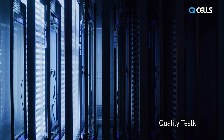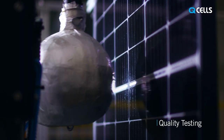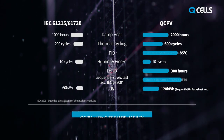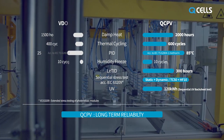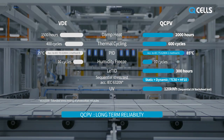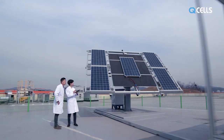Qcells' uncompromising quality is proven and maintained by rigorous tests. The Jinchun factory implements quality tests called QCPV with TÜV Rheinland. QCPV is up to three times stricter than global IEC certification. It's the only certification in the entire industry to involve independent and random on-site testing from running production, as well as regular material testing.